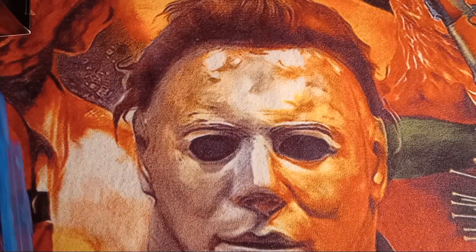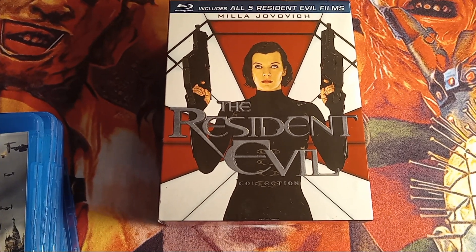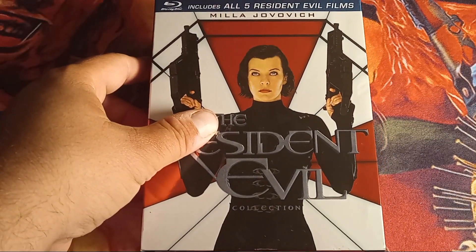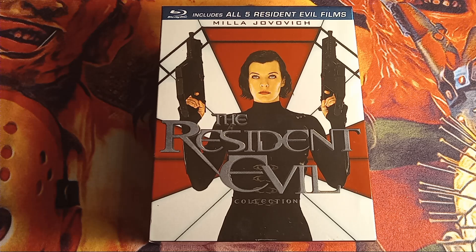So that is the Resident Evil Collection Blu-ray box set. I think it's a pretty good box set for what it is — it only cost me a couple of bucks. It's been a good set for me; it displays nicely and it's pretty thick. Hope you guys enjoyed this box set review. Stay tuned for more box set reviews — I have a ton to show. Let me know in the comments what you think of this set and whether you like the Resident Evil movies. This is Rob signing off — see you guys in the next one!